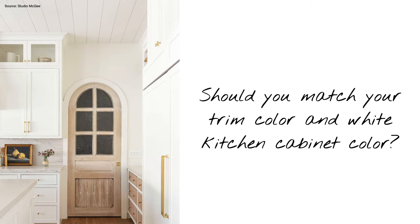Should you match your trim color and white kitchen cabinet color? I would say yes, most of the time. Matching your cabinets and trim color can make your life easier and create a more polished look. However, matching your trim color to your cabinet color and then using that trim color throughout your house may not always be your best choice, because your trim color is also going to influence your paint color selections on your walls in other rooms. For example, if your kitchen cabinets are an off-white and you paint all your trim that same off-white, then whatever paint colors you're considering for your bedroom, living room, or office also need to work with that off-white trim, which could limit your choices a little bit.